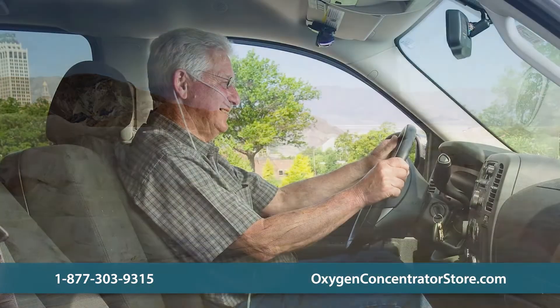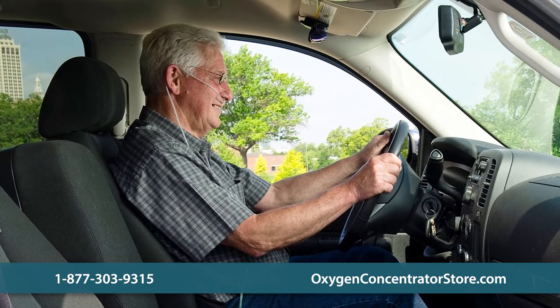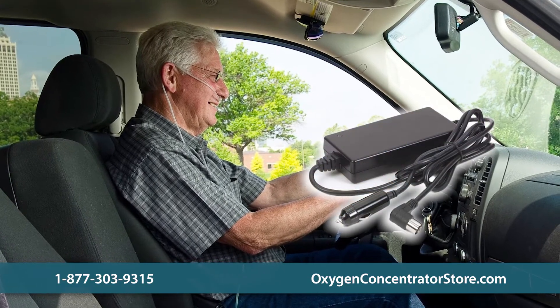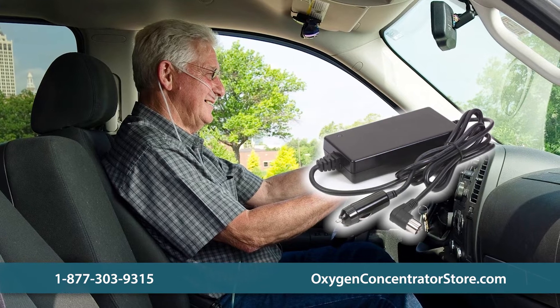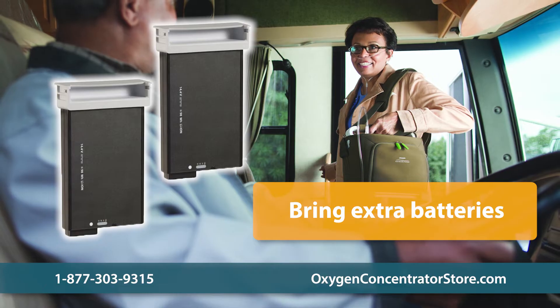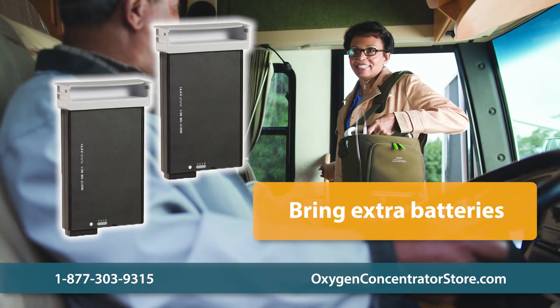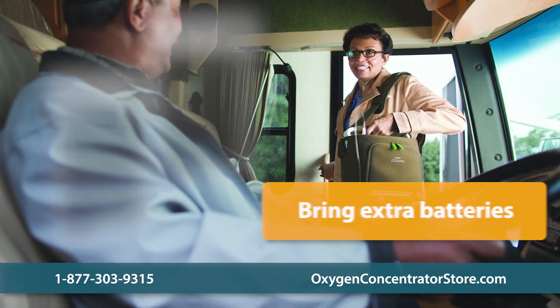Always make sure you have power available for your unit. All of our portable concentrators come with a DC power supply that plugs into a cigarette lighter. Some units can operate and charge the battery simultaneously with this DC power supply. Ask our sales technicians or support department for information specific to your unit.